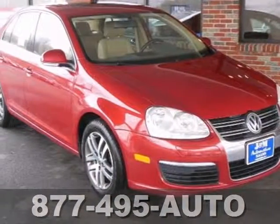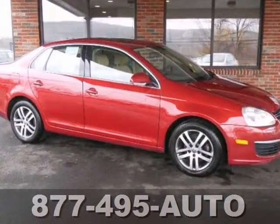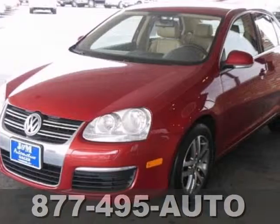Here's a 2006 Volkswagen Jetta in pristine condition. This beautiful Jetta is loaded with the tan leather interior, the power sunroof, alloy wheels, and a CD player.